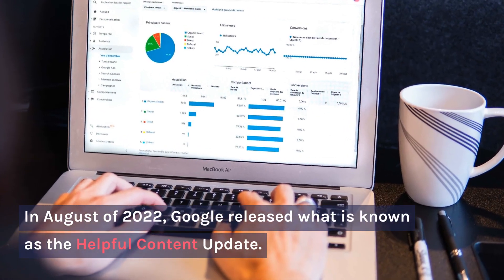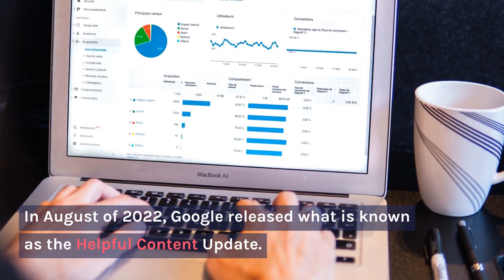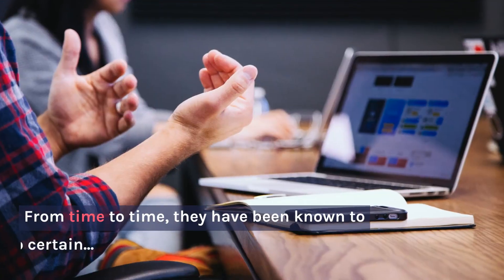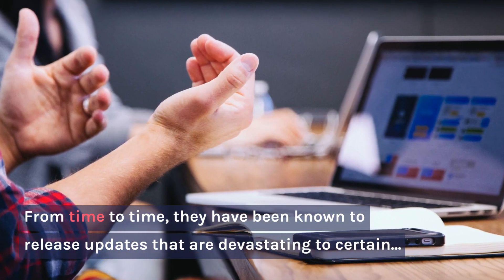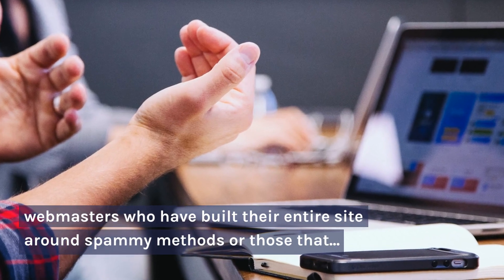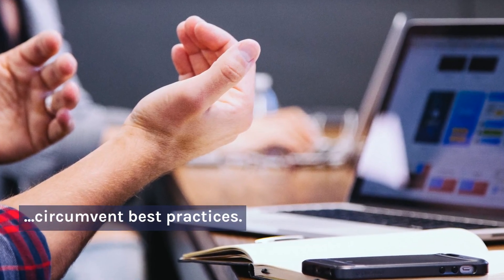In August of 2022, Google released what is known as the Helpful Content Update. From time to time, they have been known to release updates that are devastating to certain webmasters who have built their entire site around spammy methods or those that circumvent best practices.